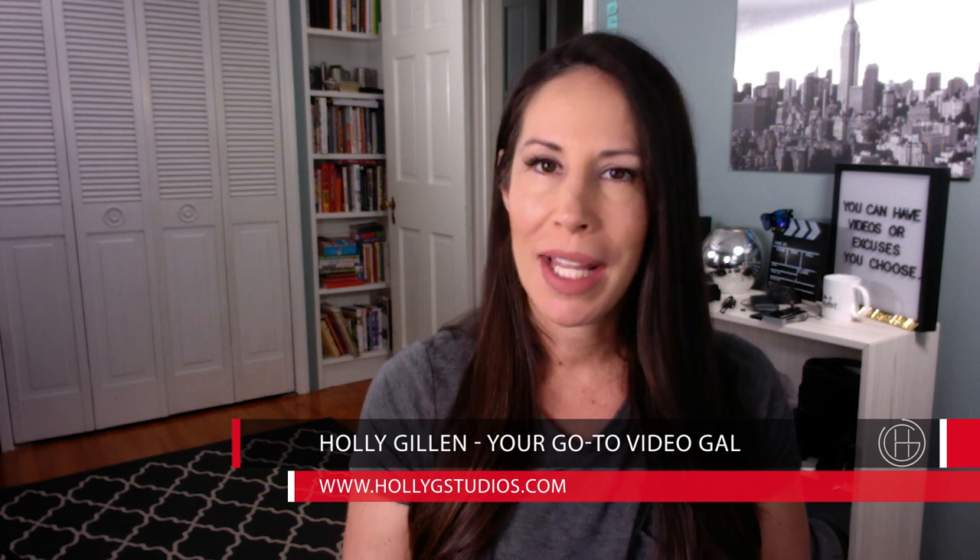Welcome back to all my Holly G's VIPs. I am so excited to see you here and if you are new to me my name is Holly G. I am your go-to video gal and I help leading ladies save time on both sides of the camera by teaching them the skills they need to create not just video but business cinema — video with a plan, purpose, system, and strategy. Go on over to hollygstudios.com to learn more.